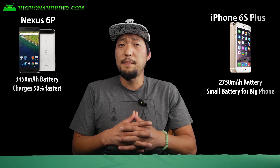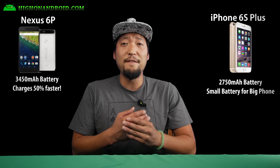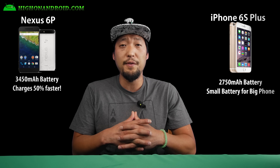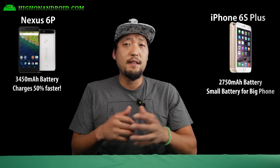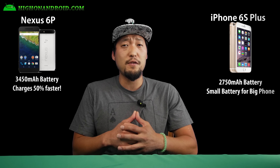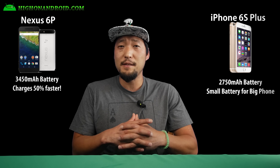As for battery, the Nexus 6P comes with a 3,450 milliamp-hour battery, while the iPhone 6S Plus comes with just 2,750 milliamp-hour. The Nexus 6P wins again with a bigger battery that gives you more juice, and also charges twice as fast as the 6S Plus.